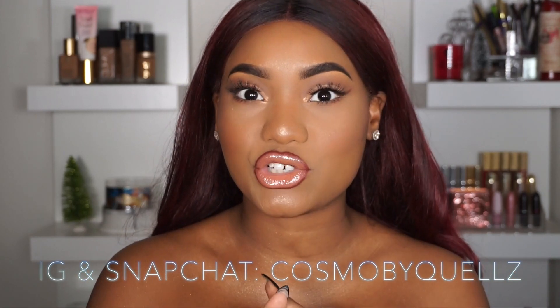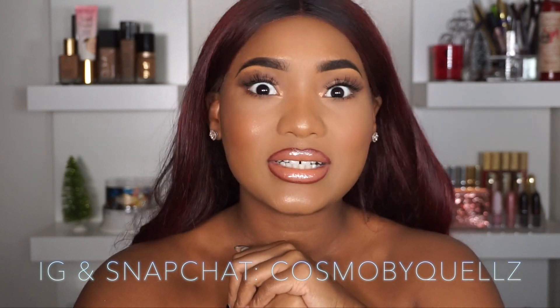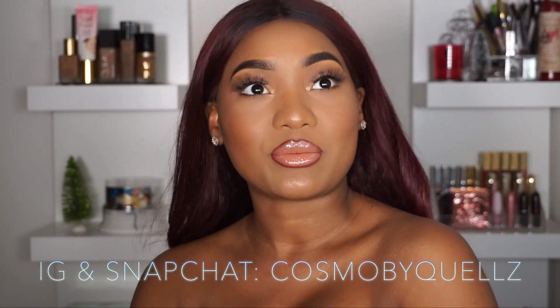Hi guys, welcome back to my channel, Cosmo by Kelz here. Welcome back. If this is your first time here, thank you so much for clicking on this video. Don't hesitate to hit the subscribe button and become a part of Kelz crew. Press the bell so you always know when I upload. You can follow me on Instagram — that's where I am primarily — but I'm also trying to get back on Snapchat, so those are my handles too.